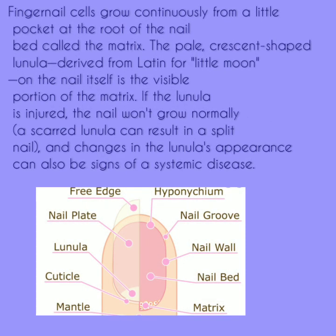Fingernail cells grow continuously from a little pocket at the root of the nail bed, called the matrix. The pale crescent-shaped lunula, derived from the Latin for 'little moon,' on the nail itself is the visible portion of the matrix.